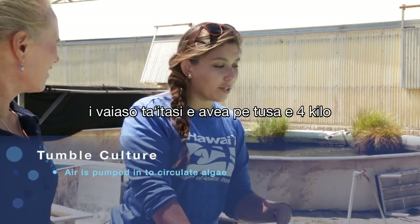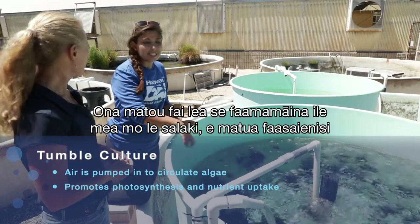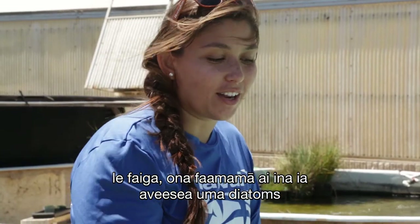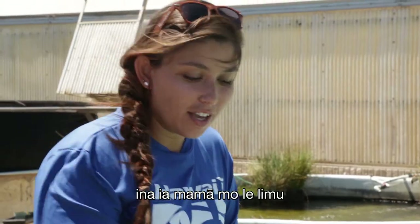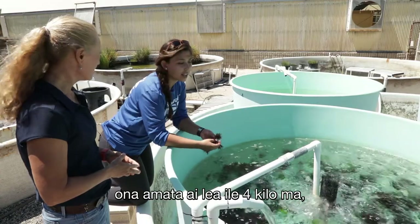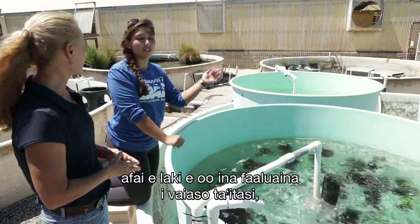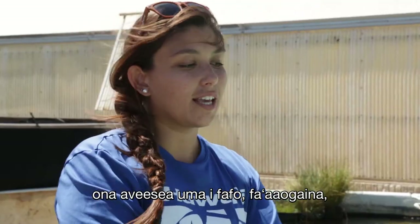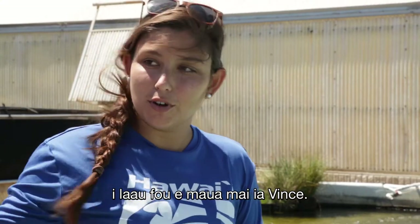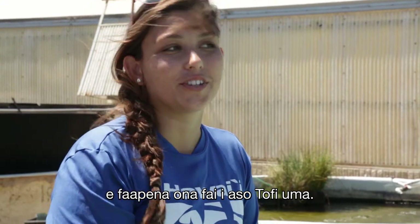Every week, they take about four kilos of limu, do a saltwater rinse and a salad spinner to clean off diatoms or any growth, then start it fresh. Depending on the weather and conditions, it will about double each week over the 10-day growth cycle. They do this process every single Thursday.